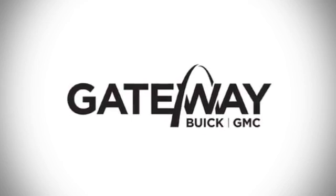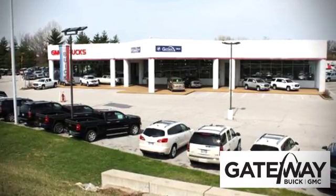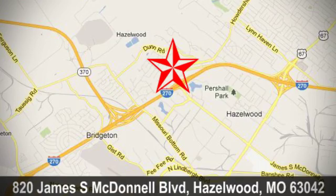At Gateway Buick GMC, we offer 16 acres of new, certified, and top quality pre-owned vehicles. Conveniently located at 820 James South McDonnell Boulevard in Hazelwood, Missouri.